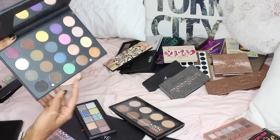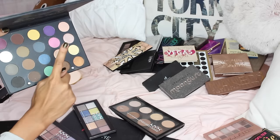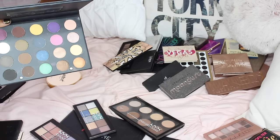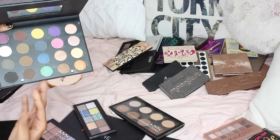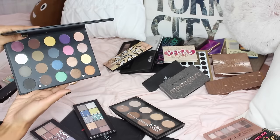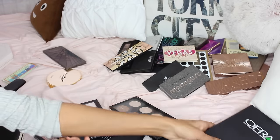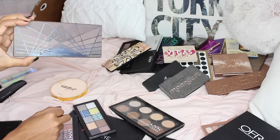Another Ofra eyeshadow palette — it has some pretty unique shades starting with a yellow, some purple, and green. It's pretty, but again I don't reach out for it, so I'm going to get rid of it. I haven't used it that much, so I'm sure someone's going to find a good use for it.